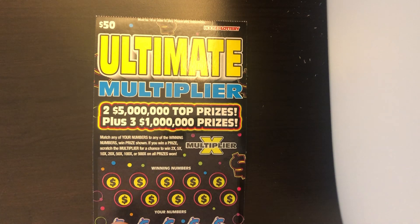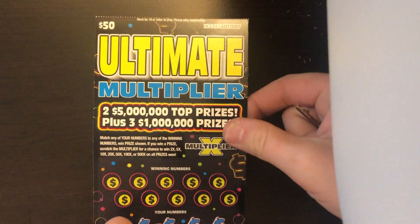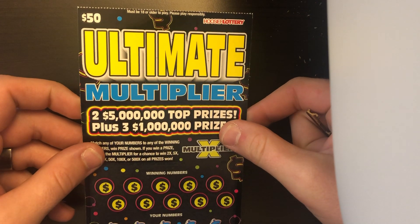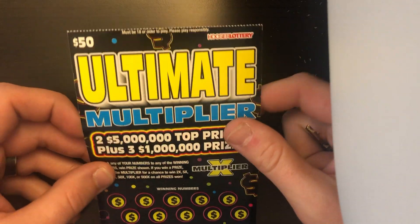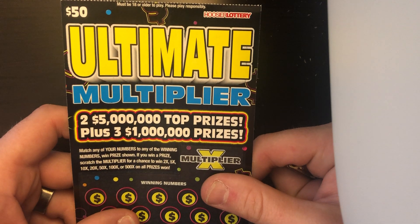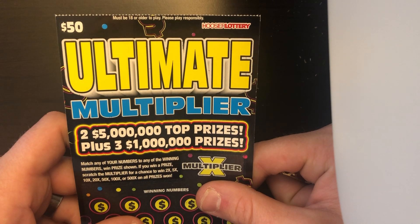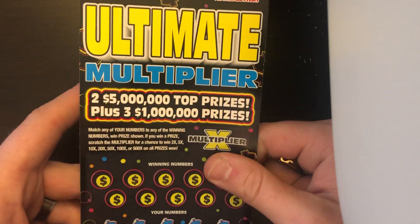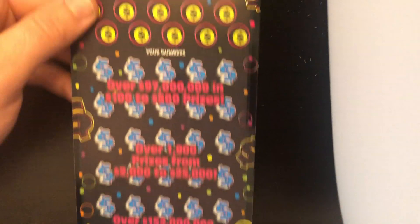What is up everybody? If you can't tell what we have on the desk today, we're trying this ultimate multiplier again — the $50 ticket for the Indiana Hoosier lottery. I know I said I wouldn't do it again, but I'm going to give it one more try. We did really good on the first time we played it. We've got ticket number 12 on this enormous ticket.